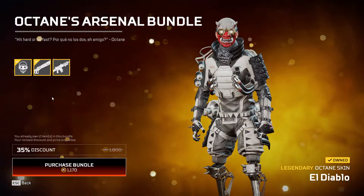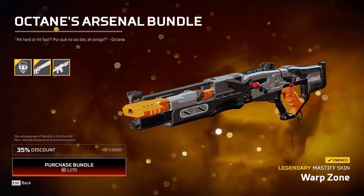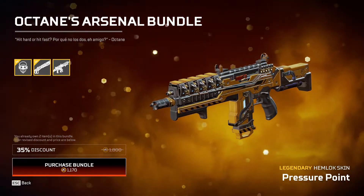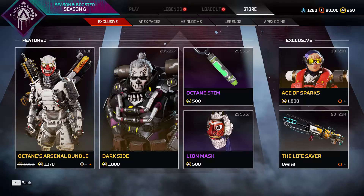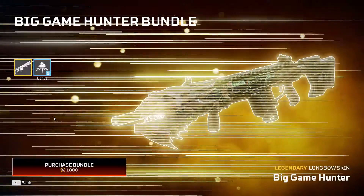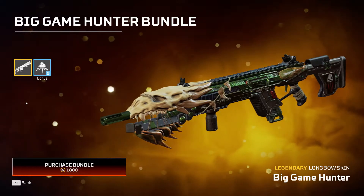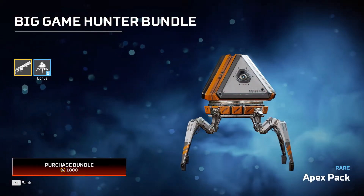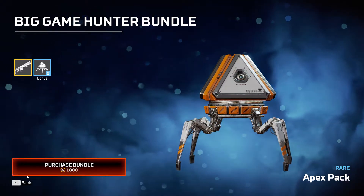The legendary skin Octane El Diablo and legendary Mastiff skin Warp Zone. The other one is the legendary Hemlock skin Pressure Point. And then there's also the Big Game Hunter Bundle with the Longbow legendary skin.